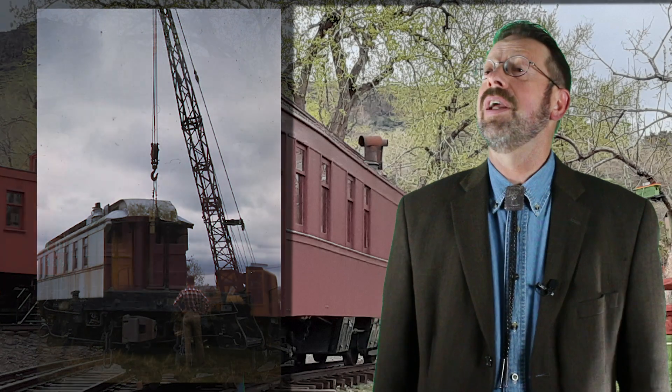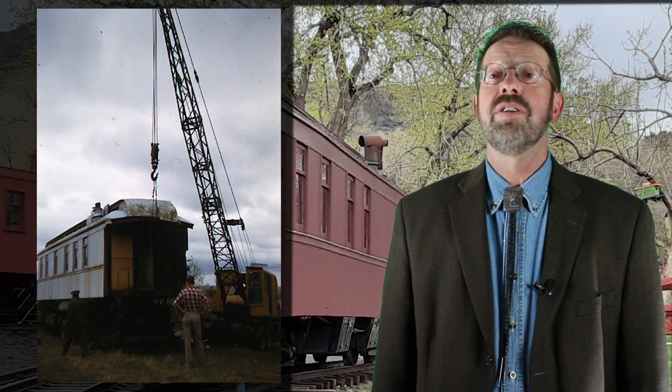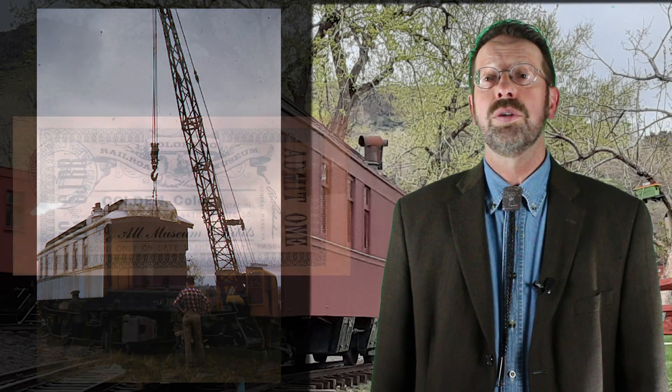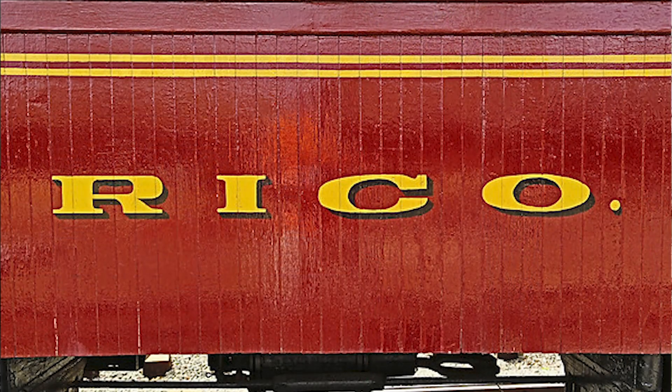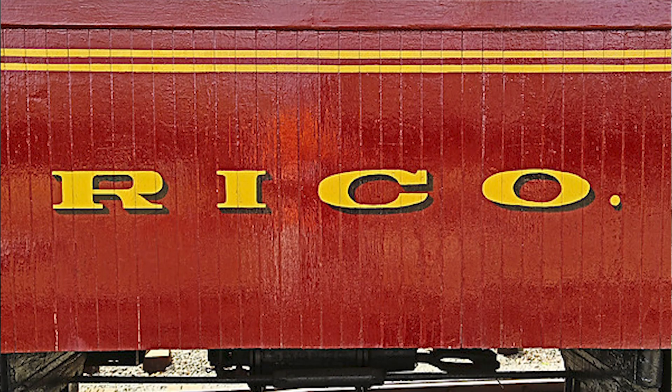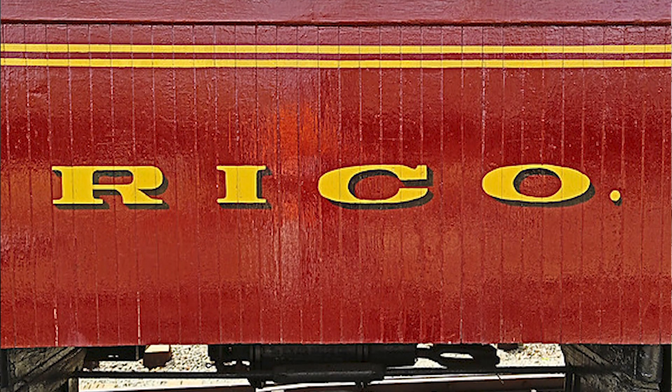Welcome to another big train tour at the Colorado Railroad Museum. This month, we'll be taking a look at an 1880s vintage passenger car that arrived in Golden even before the Colorado Railroad Museum did. Today, Rio Grande Southern business car Rico is proudly displayed at the museum with a rich history to share.